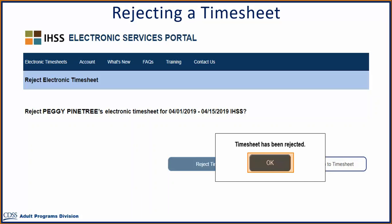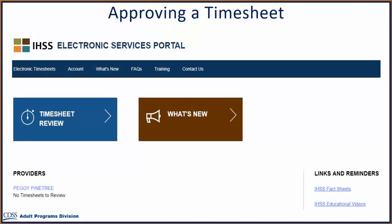Please note, if you reject the timesheet, you should work with your provider to fix the error so they can resubmit the timesheet for your approval. After approving or rejecting all of your provider's submitted timesheets, you will be taken to the main landing page. In this example, you have no other timesheets to review at this time.